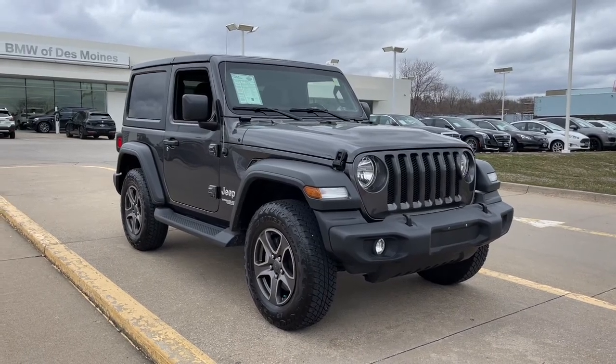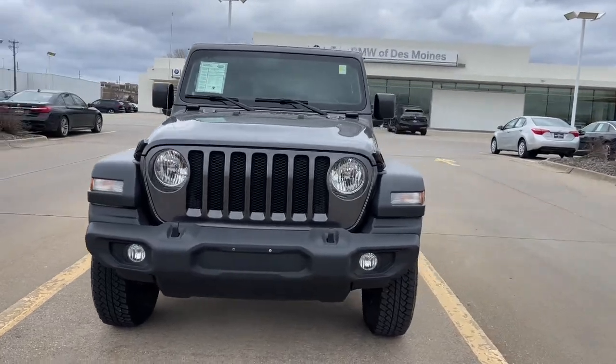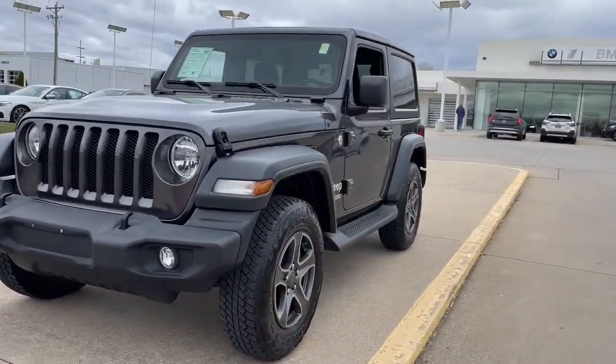Go home happy with the 2018 Jeep Wrangler. This vehicle is an outstanding buy with fewer than 30,000 miles on the odometer.